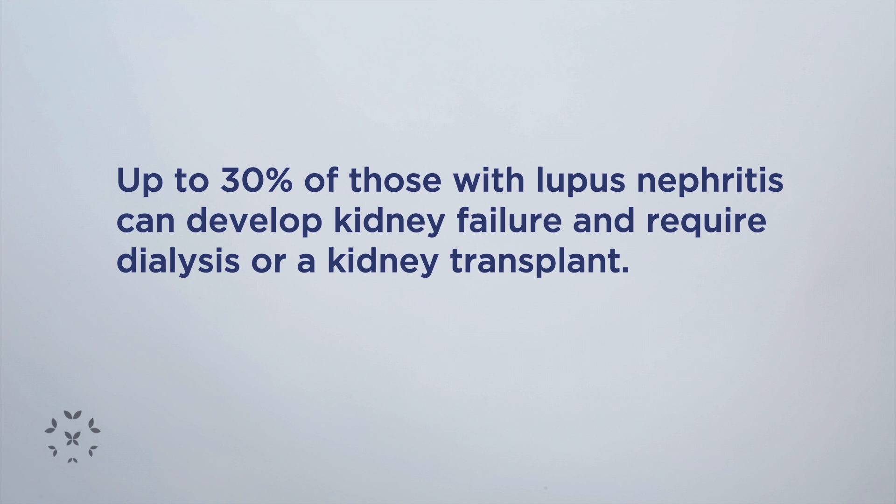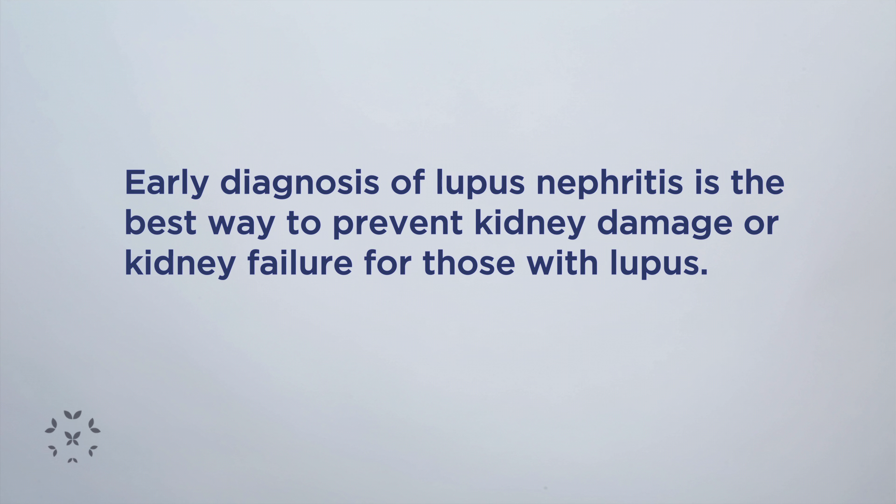That's why it's important to make the diagnosis early, because the earlier the diagnosis is made, the faster treatment can be started and hopefully save those kidneys from going on to kidney failure.